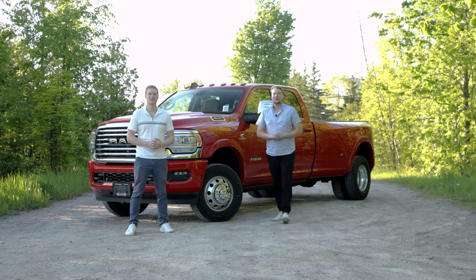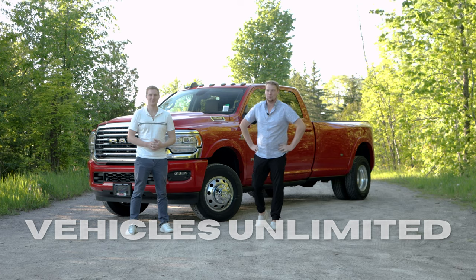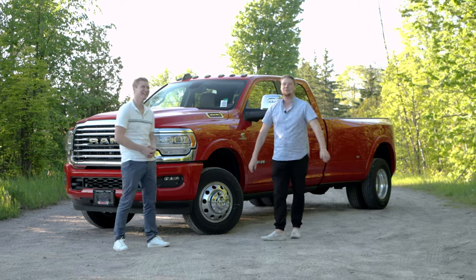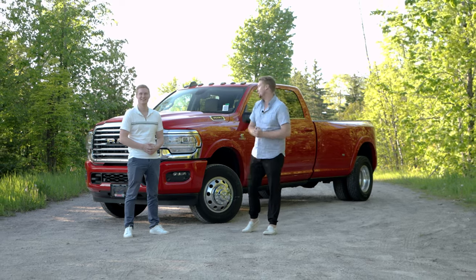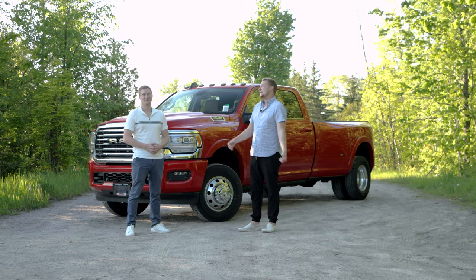It is great to be back on the channel. Welcome back all of you — I've got my voice back and we're ready to review some more vehicles. Today we have with us this 2023 Ram 3500 Dually. This thing packs quite the punch with the new 6.7 liter turbo diesel under the hood. It has a ton of features I'd love to show you guys. Let's get into it.